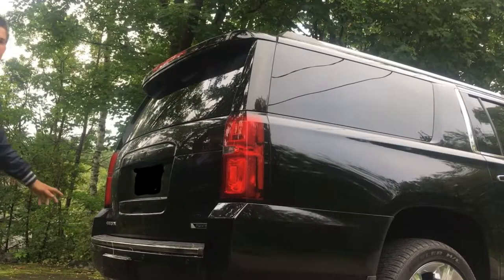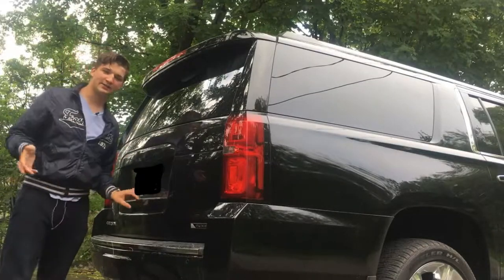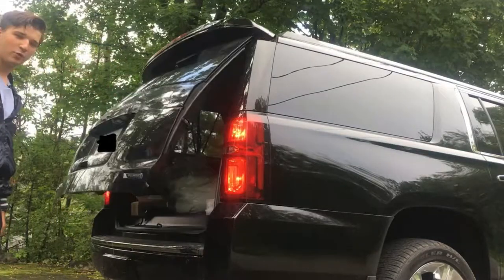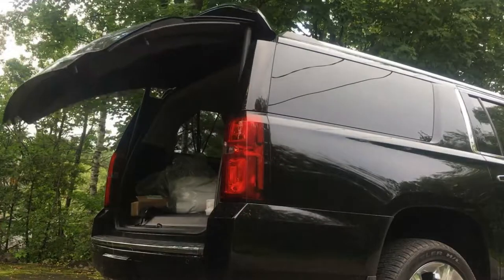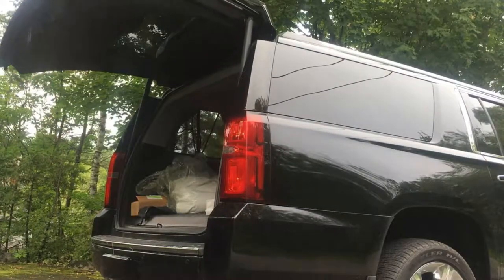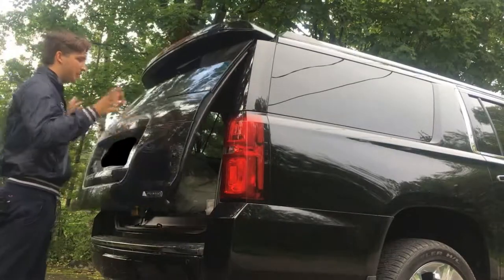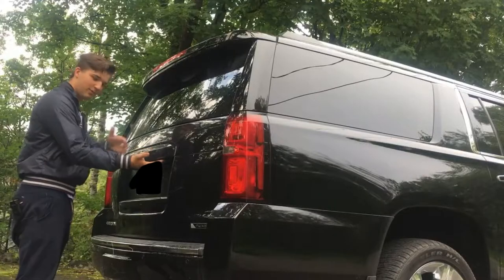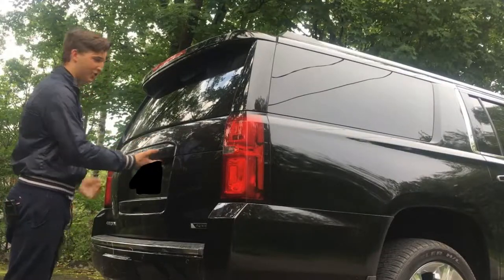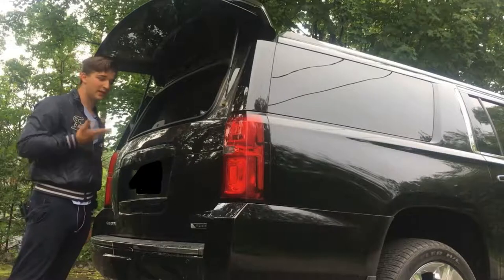The beauty of this vehicle is the trunk space. This is the tailgate, and yes, it's power-operated of course. But that's not the only thing. It's power-operated, but if you don't want to open the big tailgate and you just want to flop something in there, there's a button right next to the Chevy badging. You press it and the window itself lifts up. Now that's pretty cool.